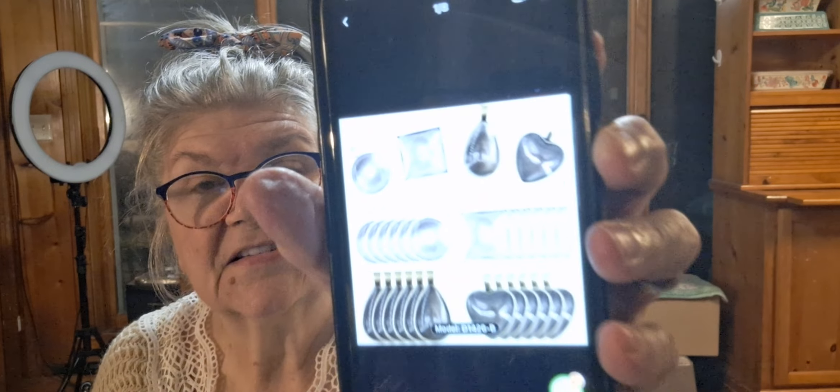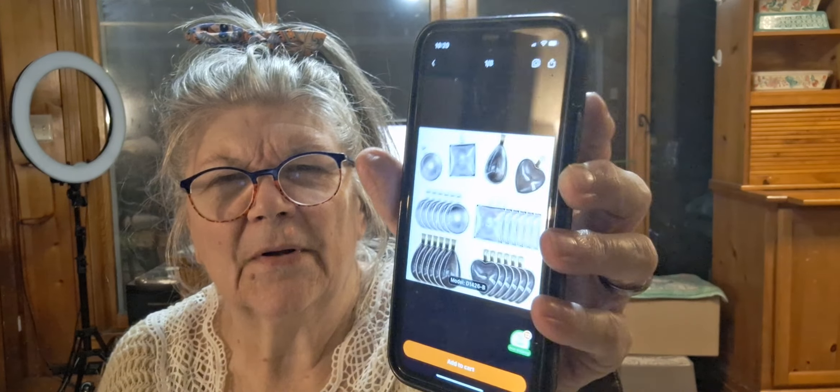I paid $3.99 for the jewelry set — right now they're $5.84 — and it's a 48-piece set. I paid $1.48 for the iron heat transfer. These necklaces I paid like $0.79 to $0.89 — here's one, and they're still $0.89.